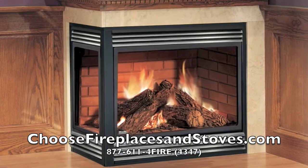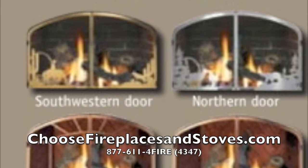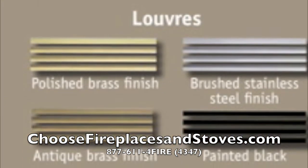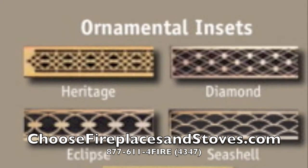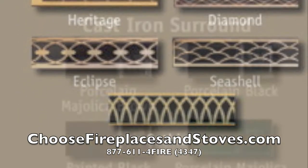Call ChooseFireplacesAndStoves.com today to find out how their direct factory relationship can save you time and money. By shipping direct from the factory to your home, you can stay warm and toasty with some money left over. Call 888-611-4FIRE now to speak with one of our fireplace design specialists.